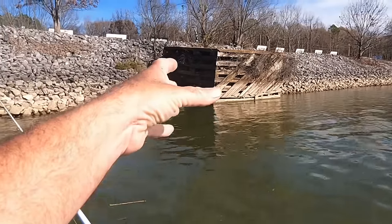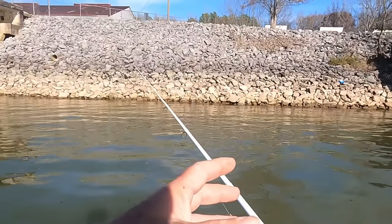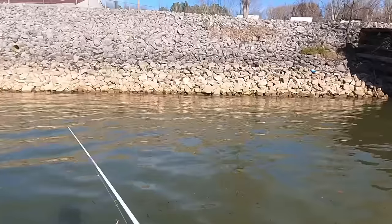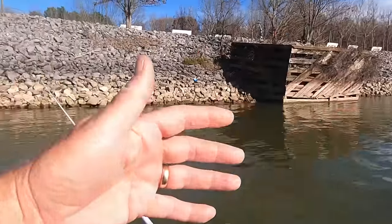We could catch smallmouth bass here, spotted bass, largemouth bass, crappie, sauger, stripe — a lot of different species of fish hang out right in here. Appreciate y'all tuning in, I'm Rocky Drake, Rocky Drake Outdoors.